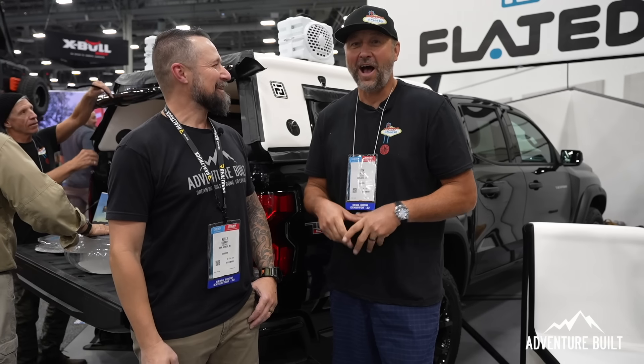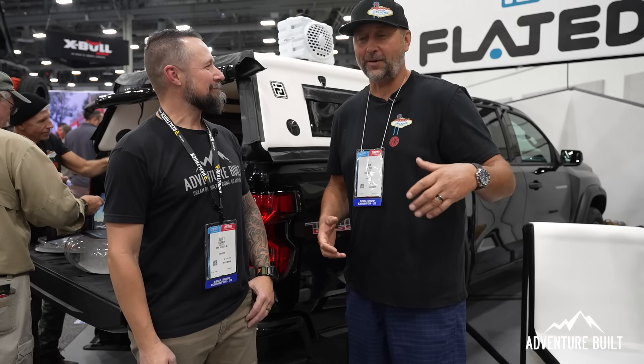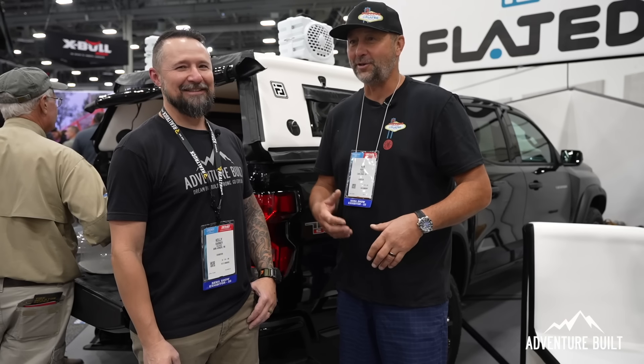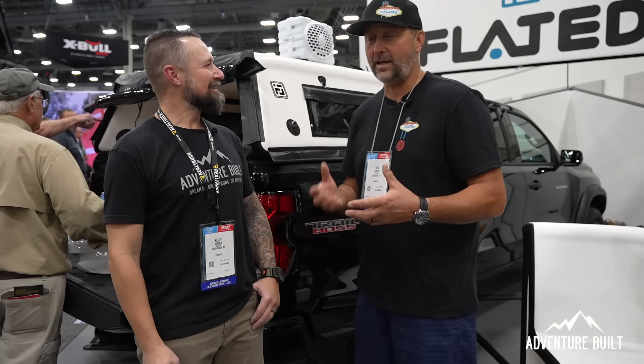I do a lot of our social media and product testing. One of the ways we got a lot of recognition was I ran it down the Colorado River and fished off of it, so Dan decided he was going to one-up that. We still have the original camper shell, which is taller and more elevated.